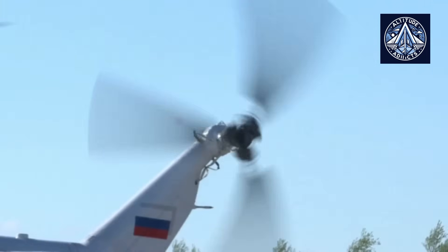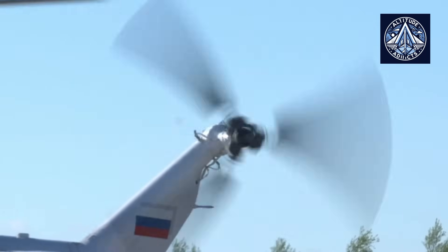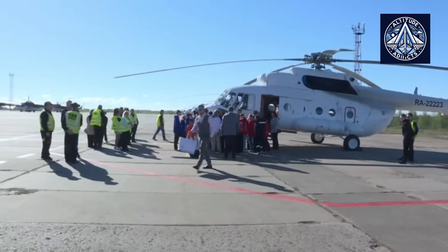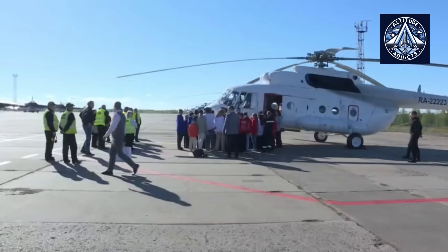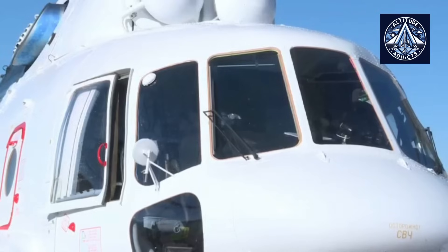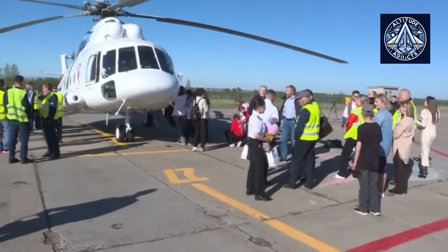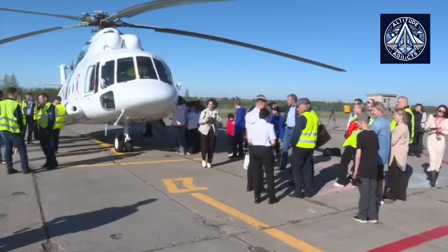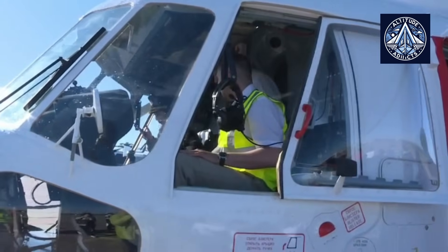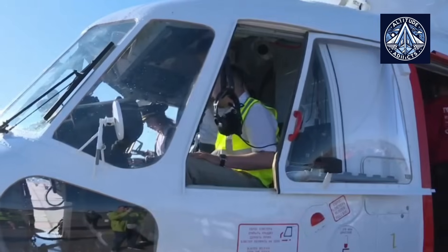The Mi-8 SMT variant is an upgraded model that has been equipped with improved avionics and engines to enhance its operational capability and performance. It can be equipped with rockets, bombs, and machine guns for combat support missions, and can typically transport up to 24 soldiers or equivalent cargo. The Mi-8 family continues to be one of the most frequently produced and extensively used helicopters worldwide, highly regarded for its adaptability and reliability in various environments.